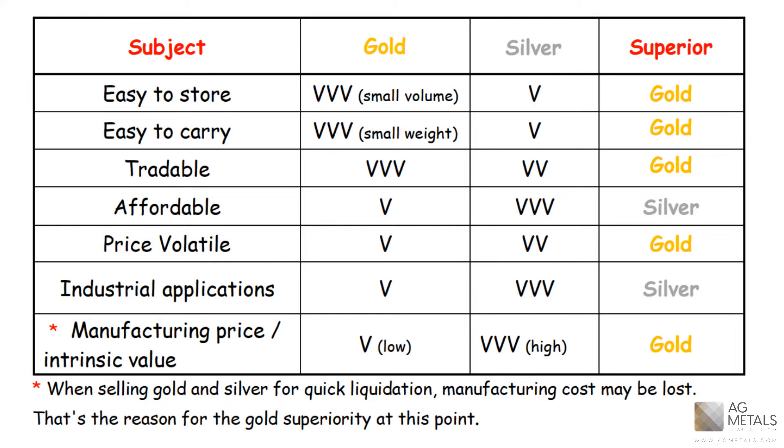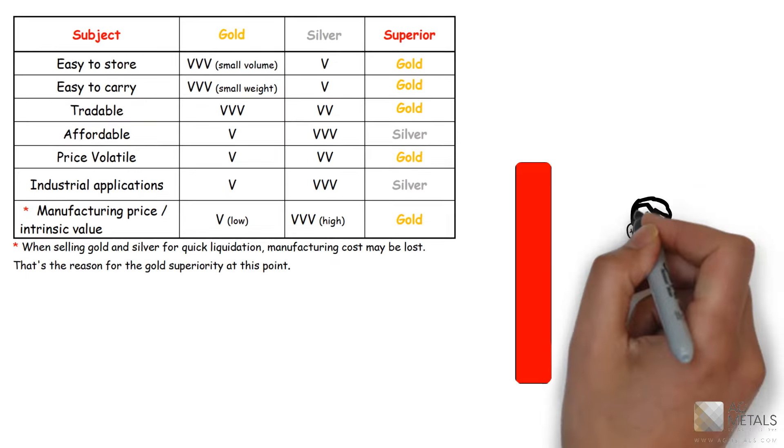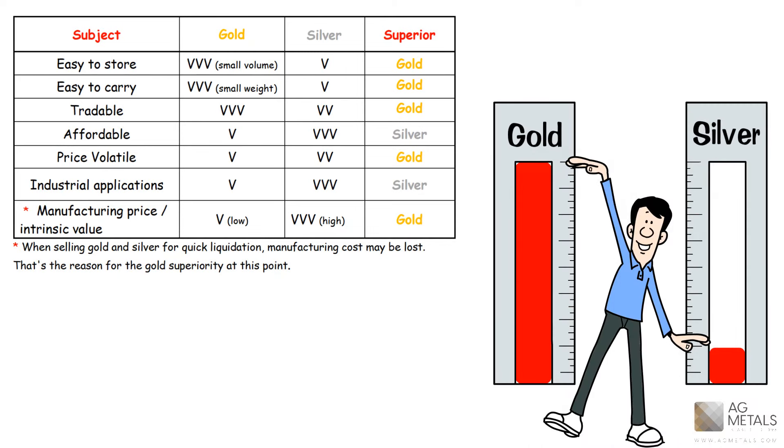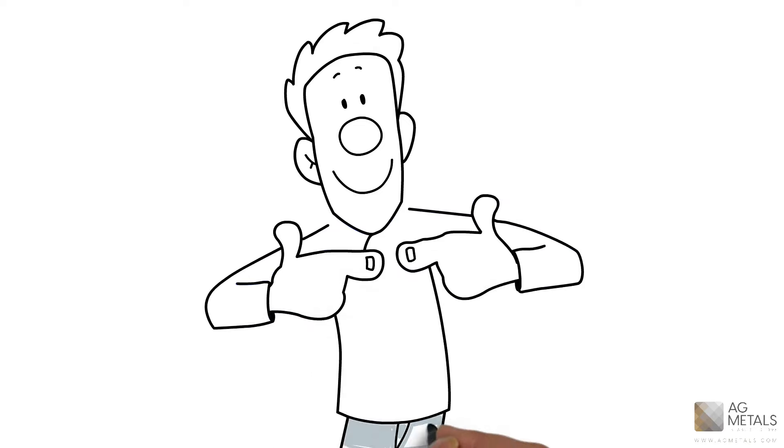Silver, however, does have more industrial applications, whereas gold has a lower manufacturing price compared to its intrinsic value. However, when selling gold and silver for quick liquidation, the manufacturing cost may be lost, and that is the reason for gold's superiority at this point. So from a quick glance at this table, it seems that gold has priority over silver, but this really boils down to a personal decision.